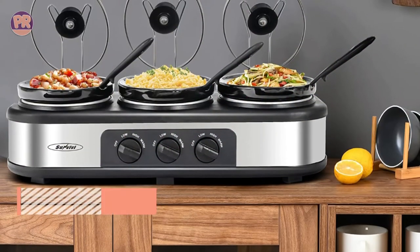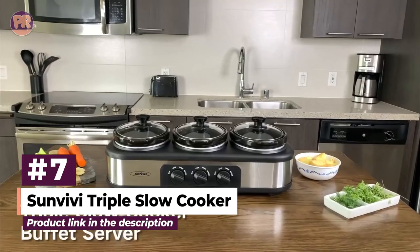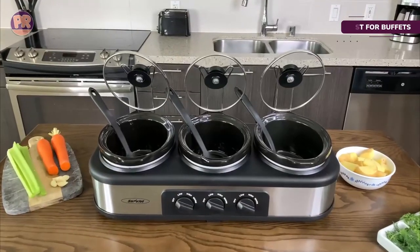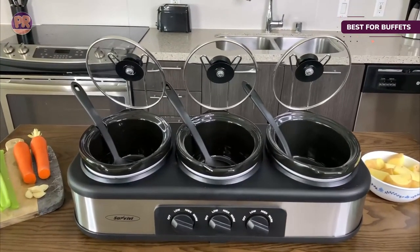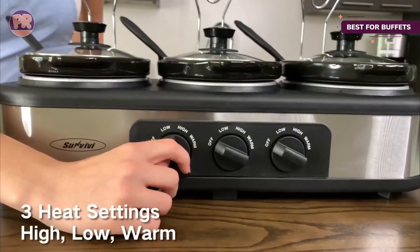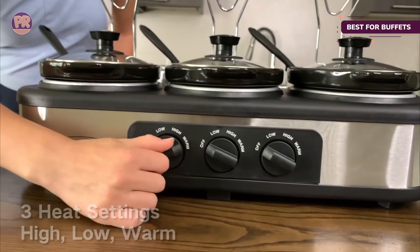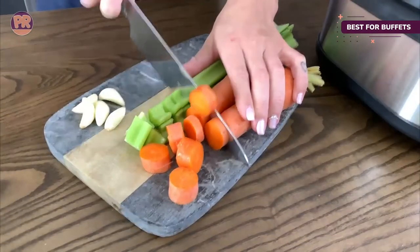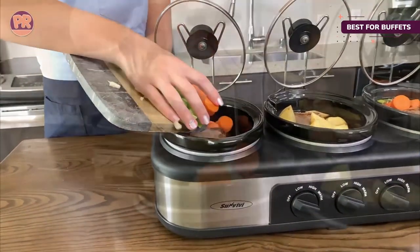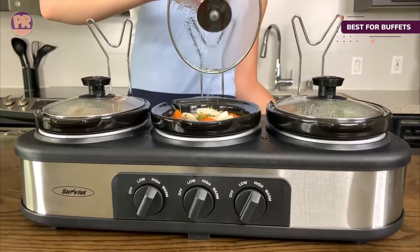The next product is the Sun Vivi Triple Slow Cooker. Whether you're having a backyard barbecue, holiday get-together, or block party, this triple cooker will come in handy. Featuring three separate pots, it doubles as a warmer to keep food nice and hot. Each pot holds 1.5 quarts — wonderful for warm dips on game day, taco fillings for a birthday party, or soups for a family reunion. It's an incredibly versatile cooker for easy meals.